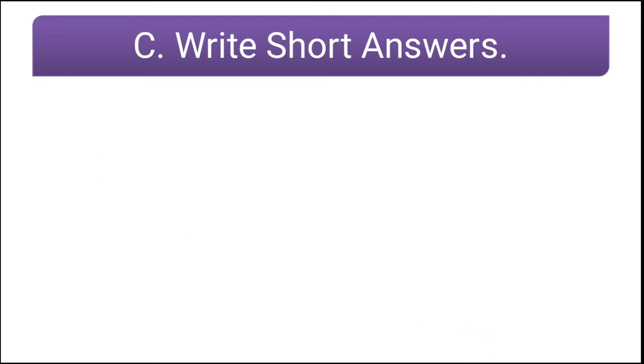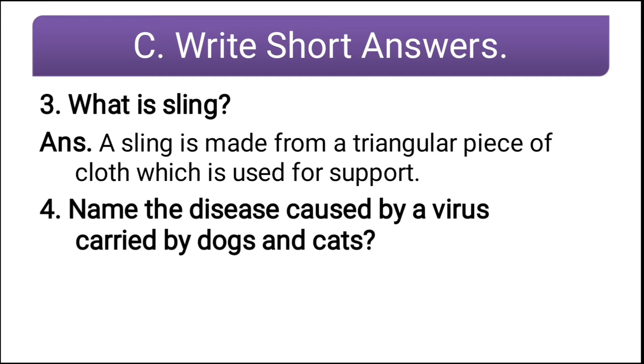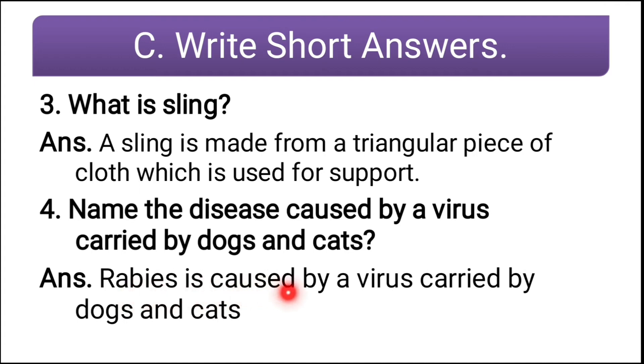Third question: what is a sling? A sling is made from a triangular piece of cloth which is used for support. Fourth question: name the disease caused by a virus carried by dogs and cats. Rabies is caused by a virus carried by dogs and cats.